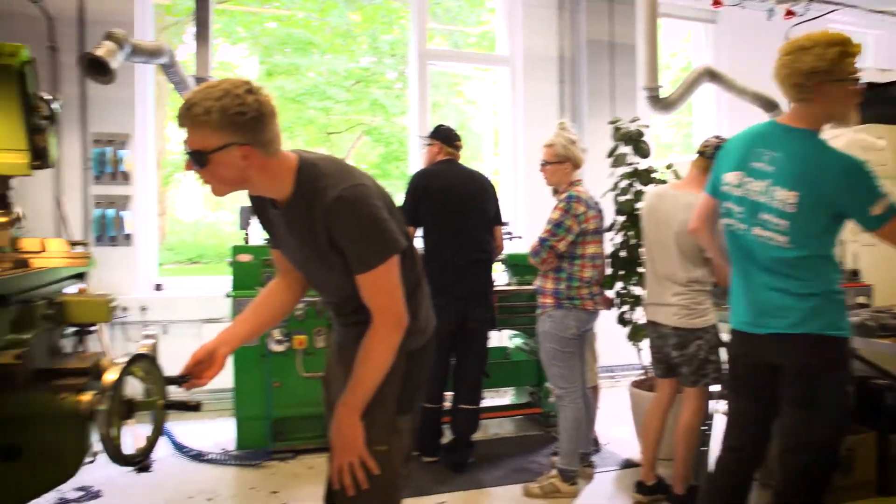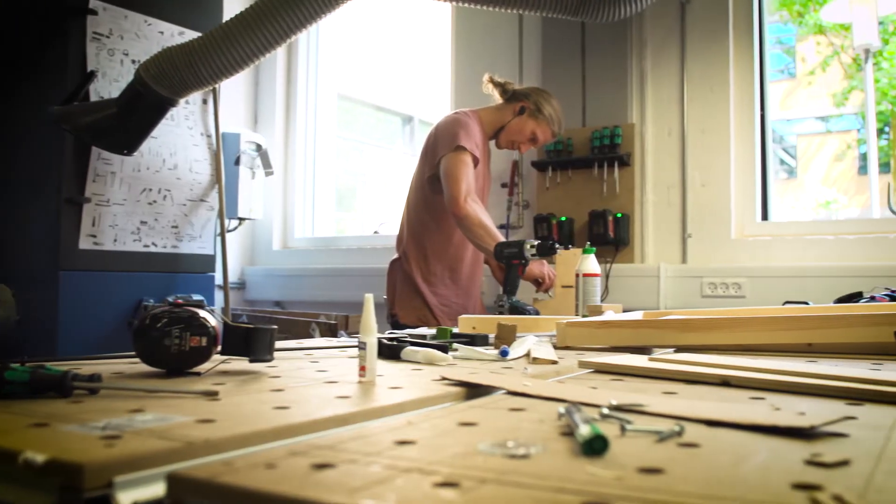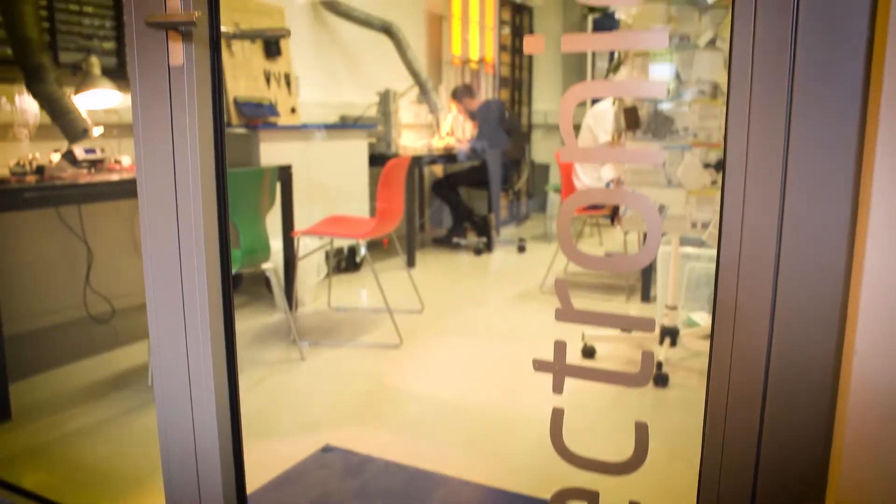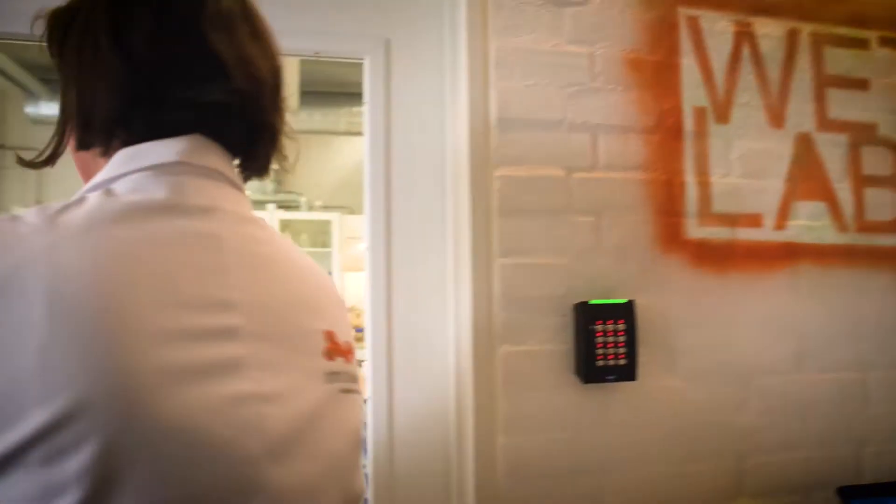We have welding, a metal workshop, wood workshop, sheet metal, 3D printers, laser cutters, a small electronic lab, a wet lab, and we're opening a new food lab.